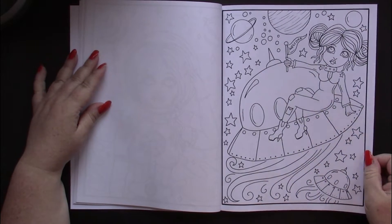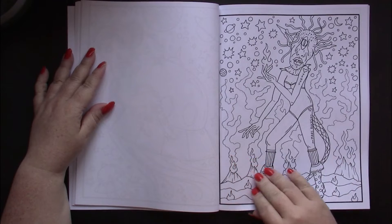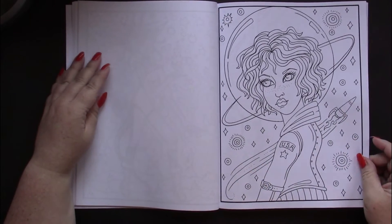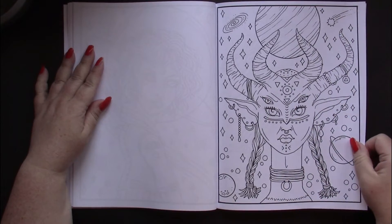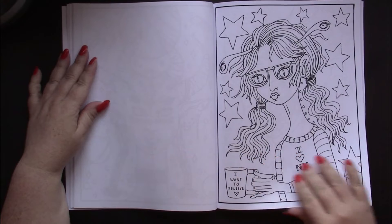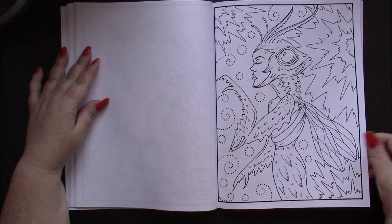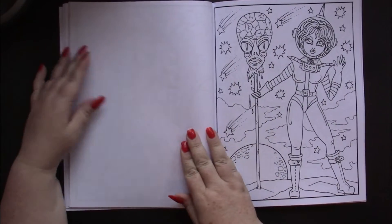Deborah Muller is a fantastic illustrator. Her pictures are fun whether it's a goth book, a whimsical book, or just a weird book like this one — I don't think you can peg this into a pigeonhole. Interesting — oh, I love this one, it's quite an interesting being.